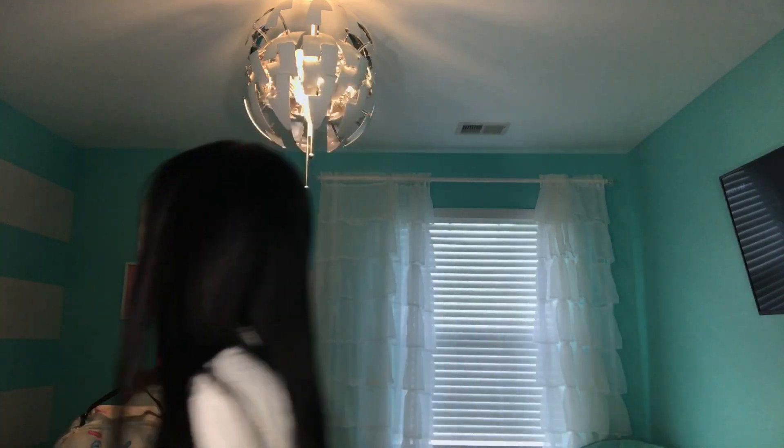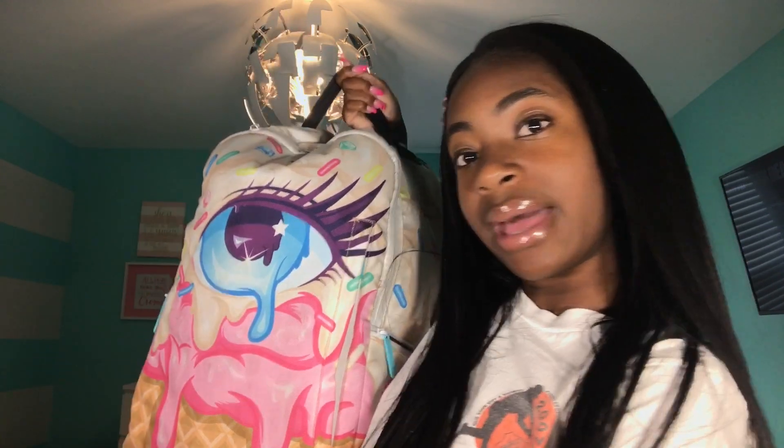Hey guys, it's me Jasmine back again with another video. As you can see by today's title, I'm gonna be doing a 'What's in My Book Bag' video. This is my book bag - it's like 120 pounds, it's so heavy. If you're new, don't forget to subscribe to my channel.